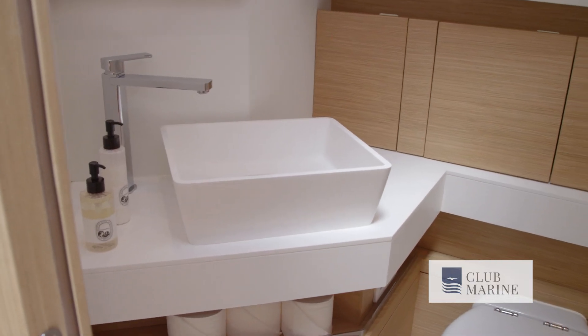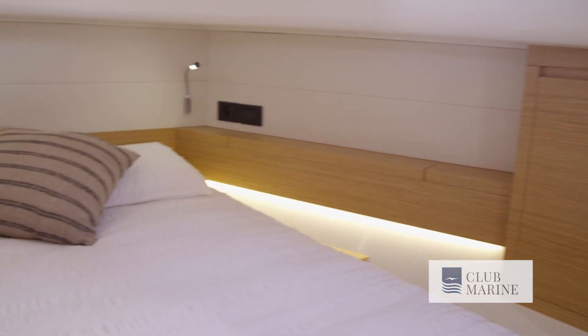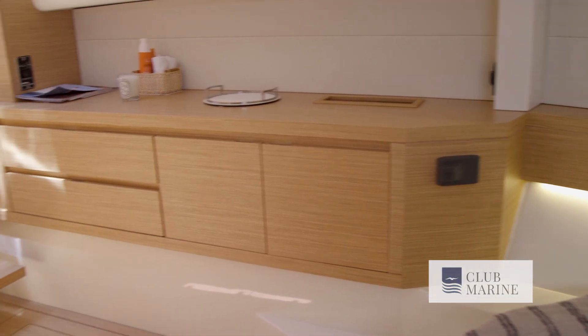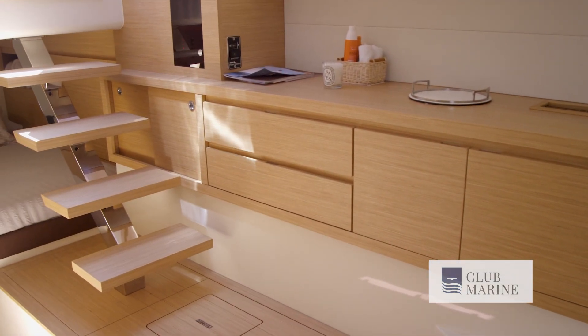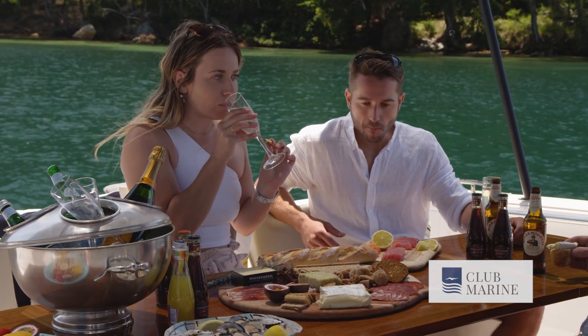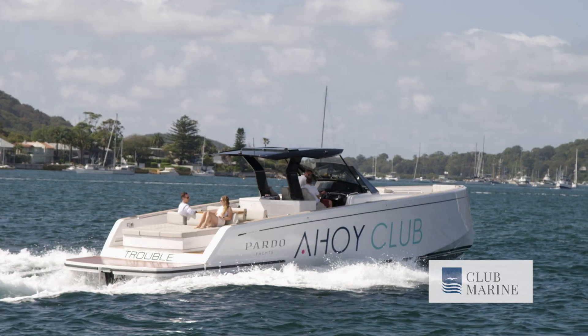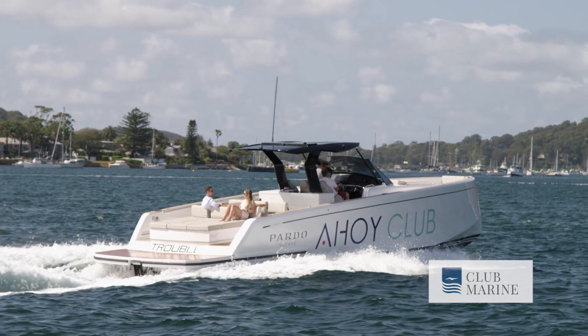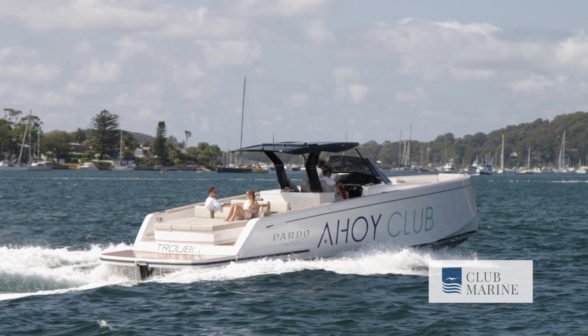While this boat claims to have more interior space than any of its competitors, it's really not the place you're going to spend most of your time. Sure, you may sleep here occasionally, but it's all about being on deck, out in the sun, enjoying a bit of fun. But what do you do with all this amazing onboard space? Pretty much whatever you want. This is a real thoroughbred of a boat, designed to work perfectly with the IPS drives.